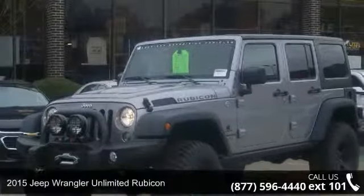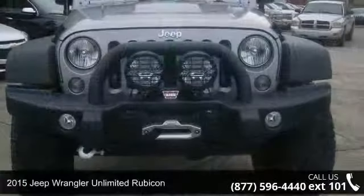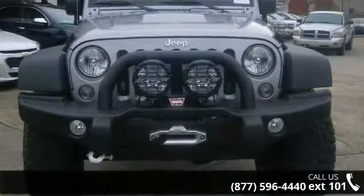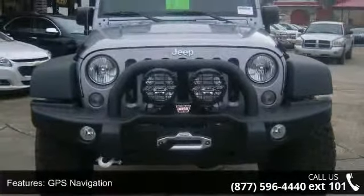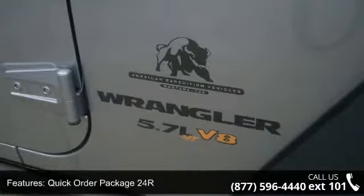Arrive in style with this 2015 Jeep Wrangler. If you are looking for an automobile with great features, look no further. This vehicle's top features include GPS Navigation, Quick Order Package 24R, and Sunrider Soft Top.